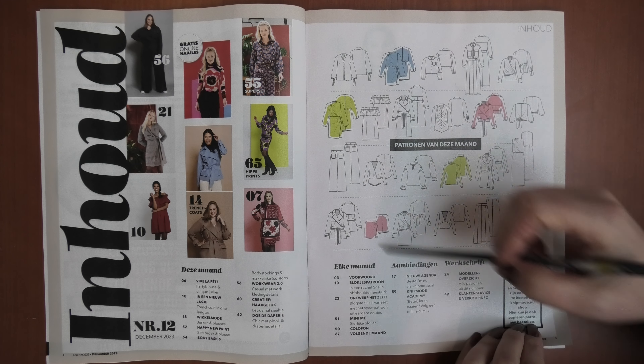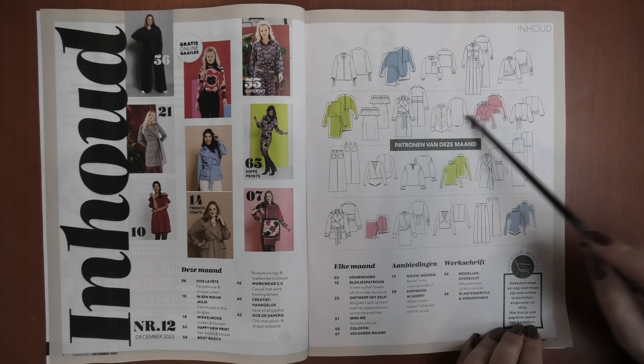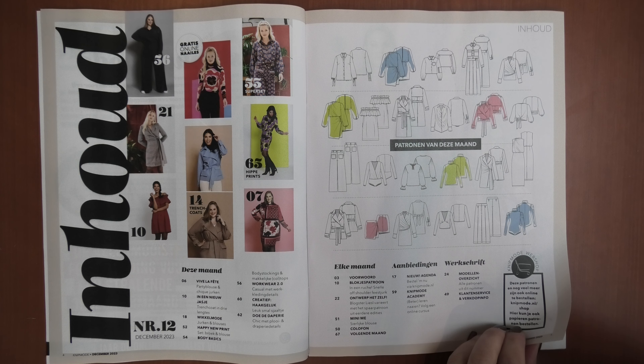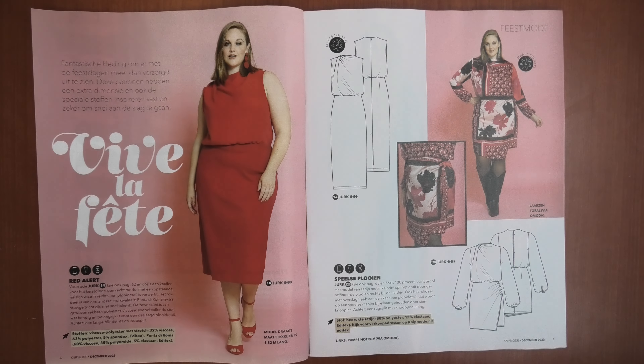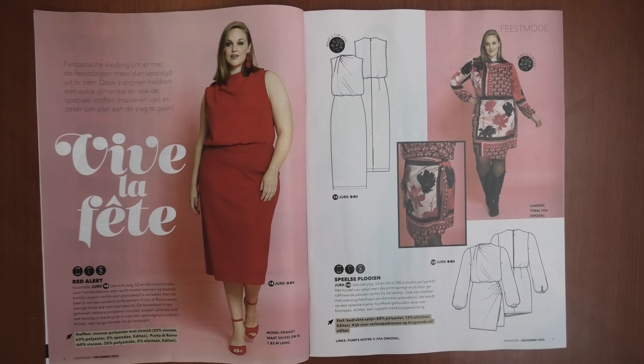Here you can see a small preview of the patterns — they are not all of them here as usual, or maybe they are all of them but perhaps not all the options. So the first items we get are things we can still make for the Christmas party and the end of the year party.